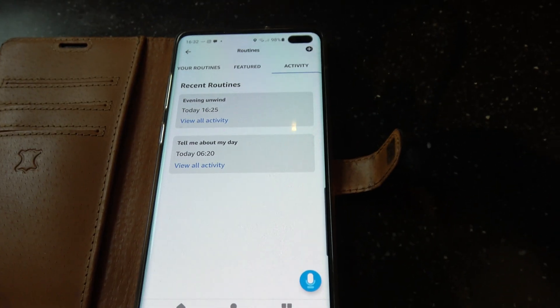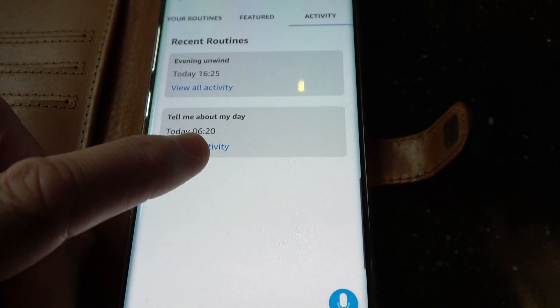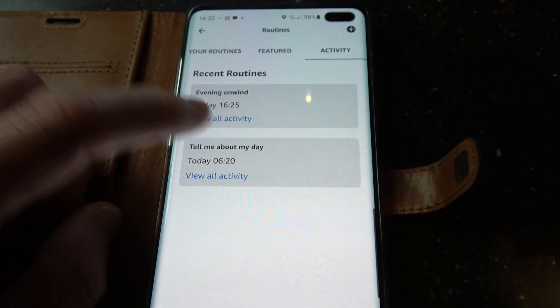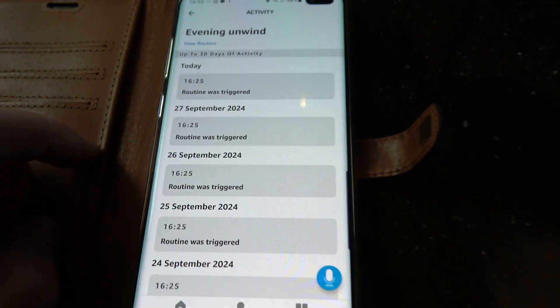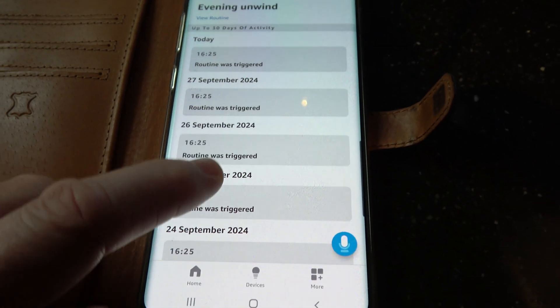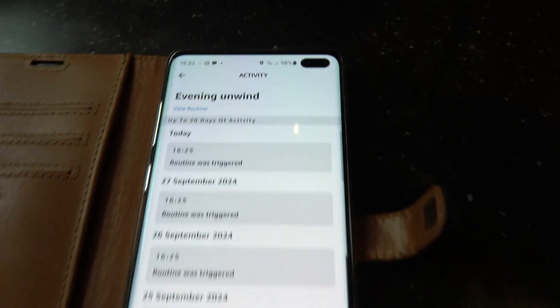If you go to Activity, you can find out which ones have been triggered. I can see there was one in the morning — 'Tell me about my day' — which I want to keep. But there's this one at 4:25, and if I click on that, you can see every single day it's been triggered at 4:25 — the routine was triggered every single day for absolutely ages.